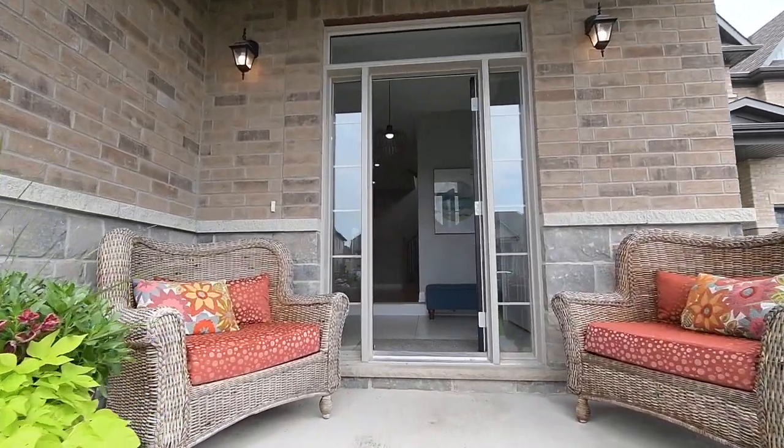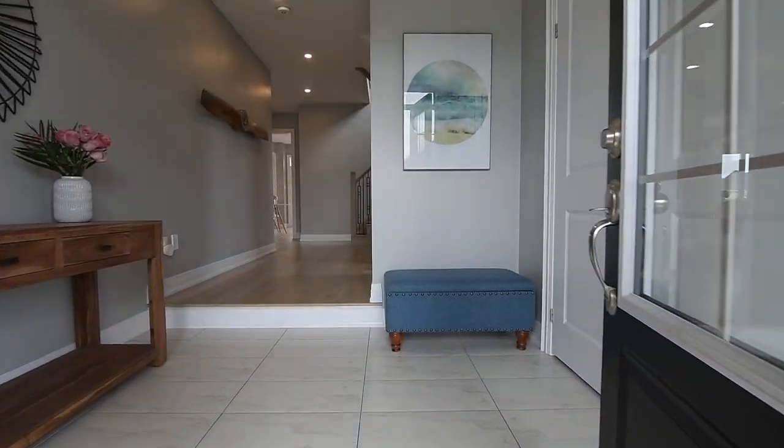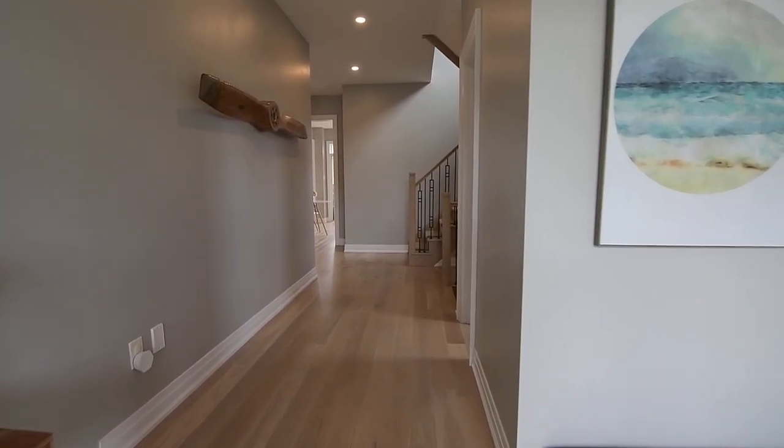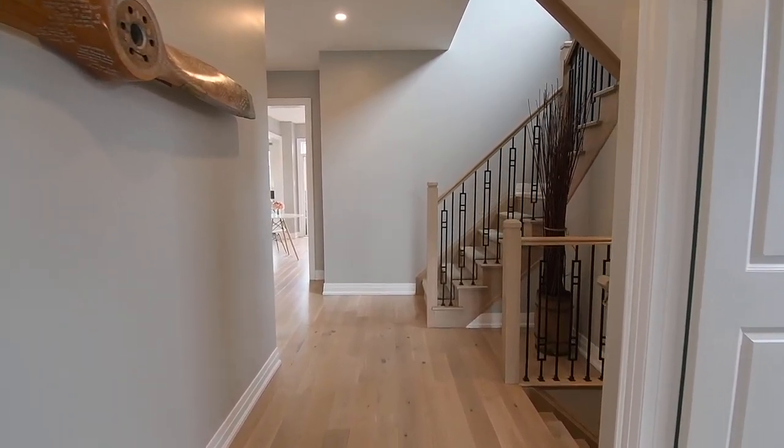This impressive Beach model showcases thousands of dollars spent in builder upgrades, including smooth ceilings, contemporary light fixtures, tiled flooring, and baseboards seen throughout the home, as well as eight additional operating windows for maximum natural light.